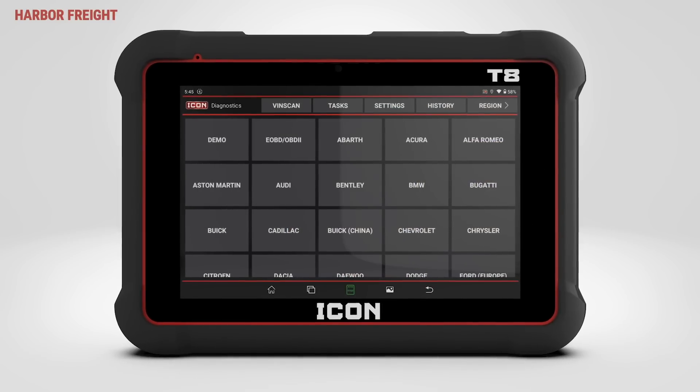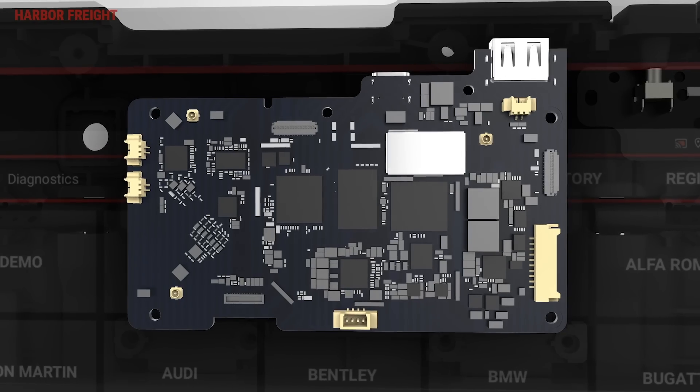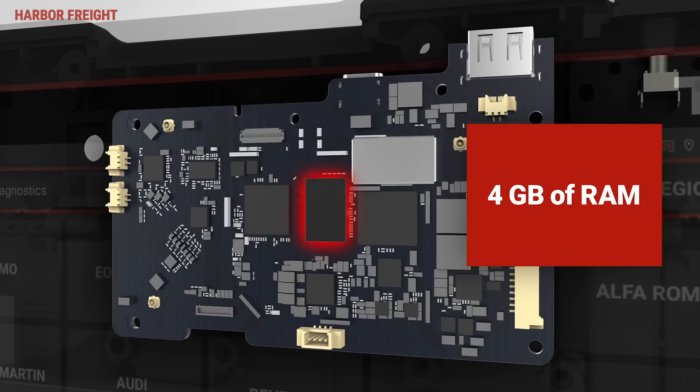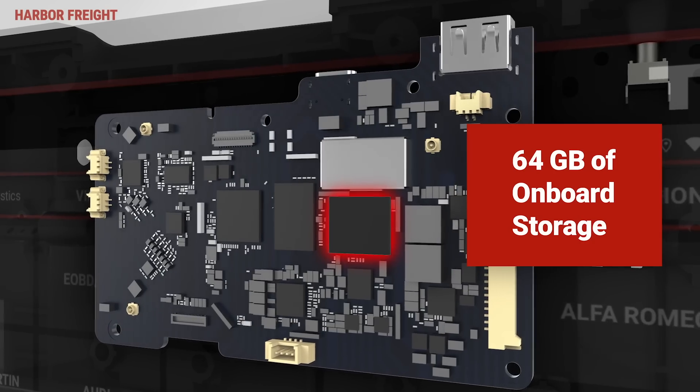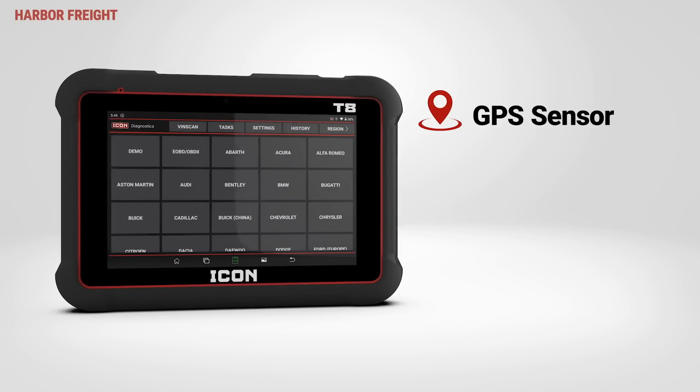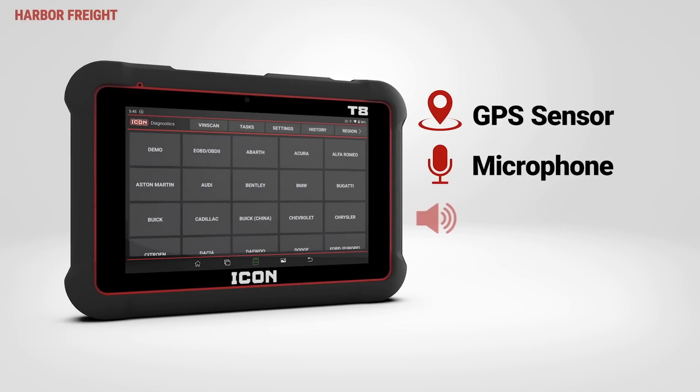The T8's internal hardware is powered by a lightning-fast quad-core 2 GHz processor with 4 GB of RAM and 64 GB of onboard storage. Inside, there's a built-in GPS sensor, microphone, and dual speakers.